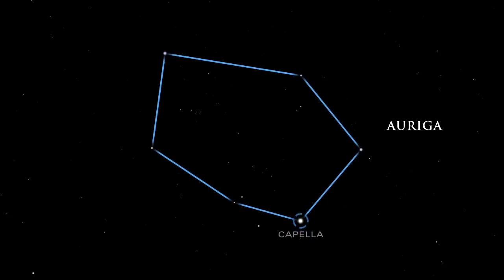Capella, the sixth brightest star in the sky, is a double star. The two stars are yellow stars like our own sun, but they are about 10 times larger and 50 and 80 times brighter.